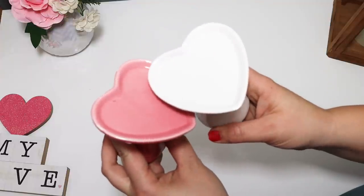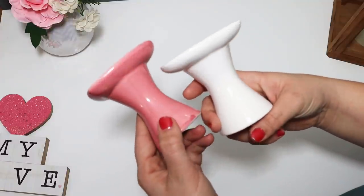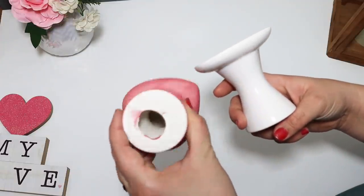I found these glass stands — I thought these would be perfect to decorate for Valentine's Day. You could also glue these on the bottom of a plate to make a little Valentine's stand. The little heart shape makes them unique and really cute to use.